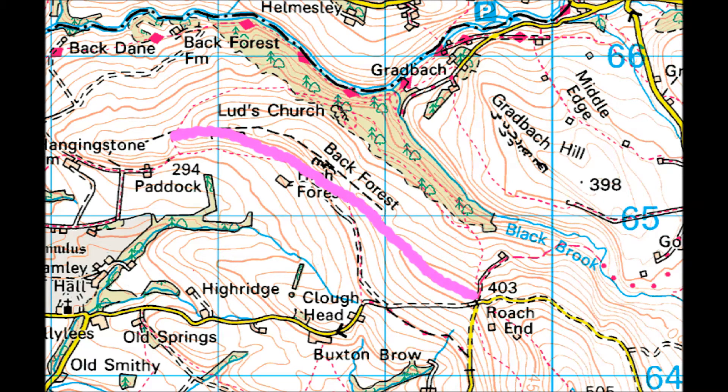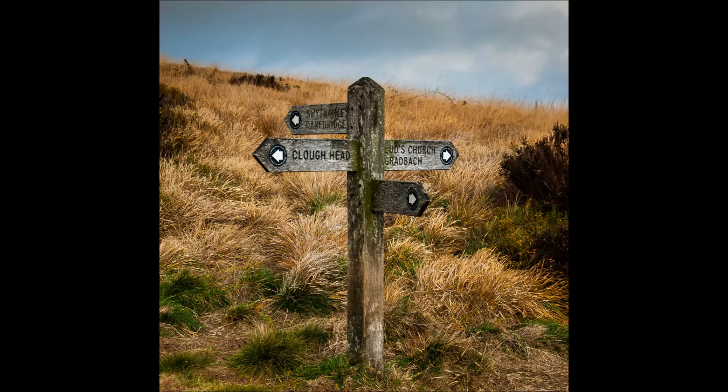We get to the end of the ridge and drop down off the ridge, then head back via Ludchurch and a steep climb back up the hill to the car. It's probably one of my favourite walks — you get a feeling of space and fresh air and the views are quite incredible.